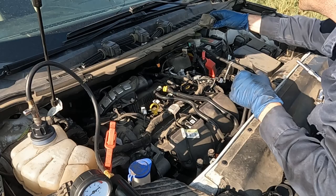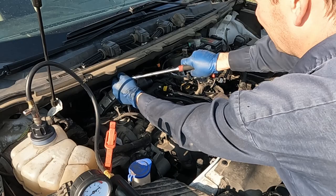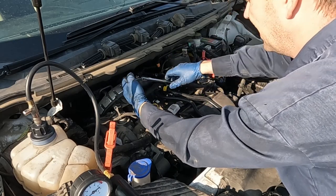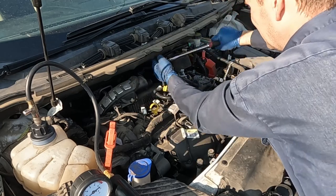Okay, all four coils off. Let's pop our spark plugs loose.